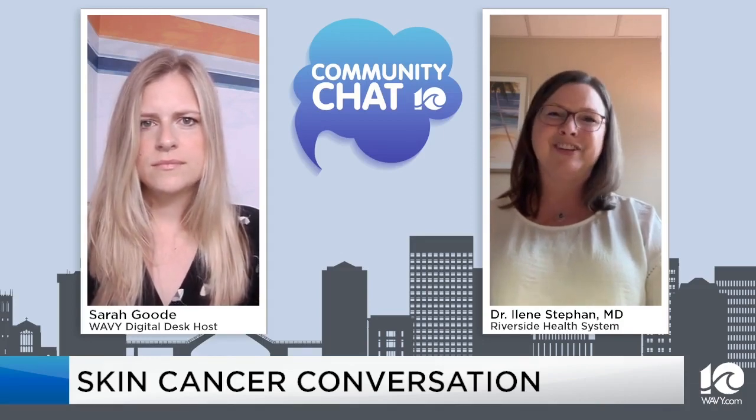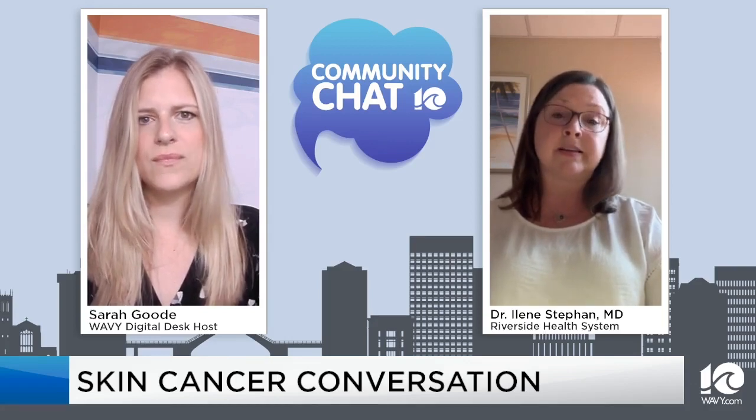Thank you, Dr. Steffin. Is there anything else you'd like people to know going into this summer? There are a lot of factors with skin cancer that we can't really control — you can't control your skin tone. But the one thing that you can control is that exposure. So just be cognizant of it, and be aware that for most people, it's not just skin cancer — skin aging is also highly related to UV exposure. So you can control that.